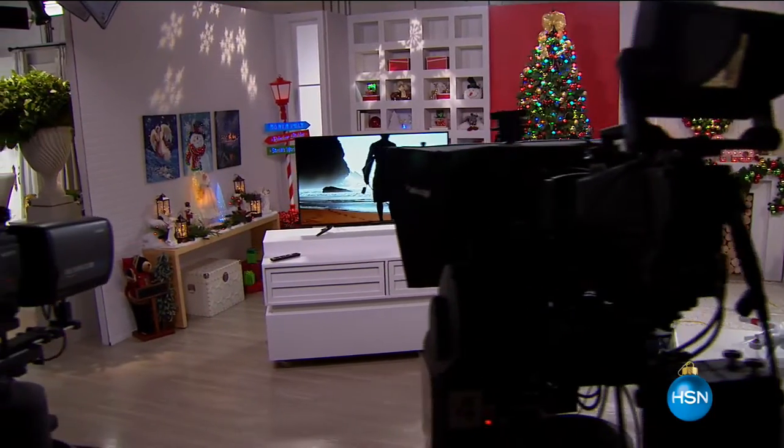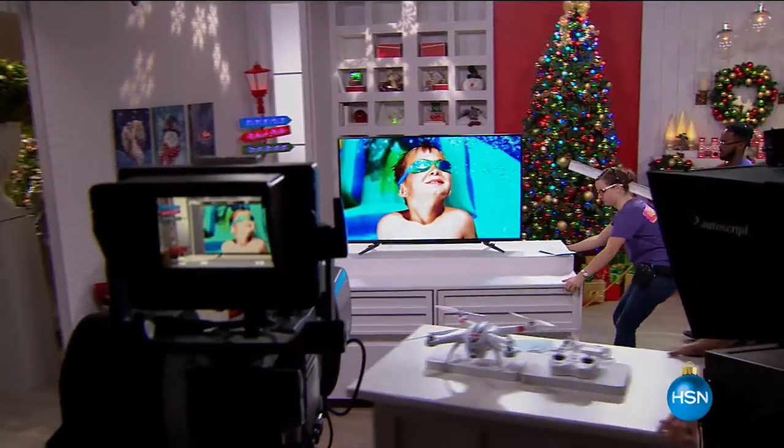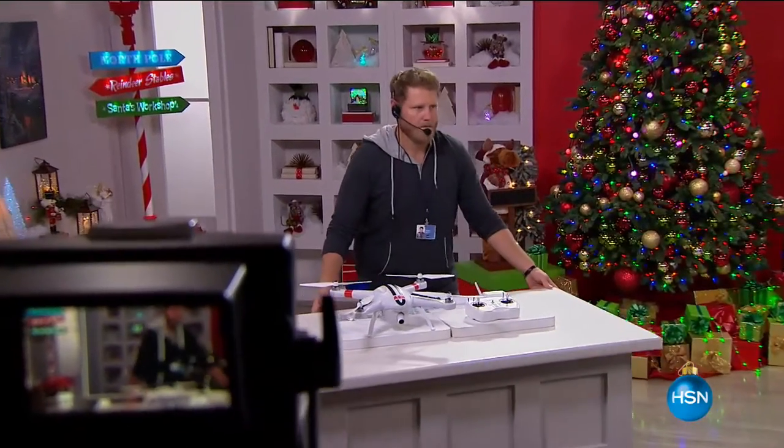We will have a full presentation of that coming up at 10 PM. But if you want it now — and I know you do — call us or go to HSN.com to pick that one up.